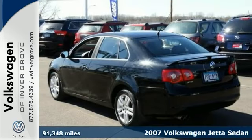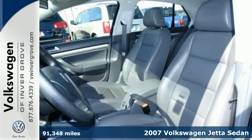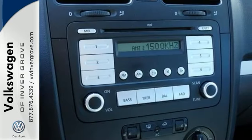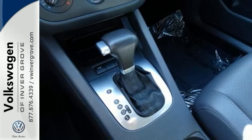We feature 100% inspected vehicles like this 2007 Volkswagen Jetta. This car has been gently used and it has low, low miles. They don't come much fresher than this Volkswagen. It's very fuel efficient and it has some great features like a power moonroof, heated seats and traction control.